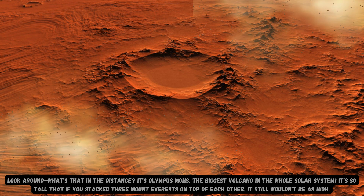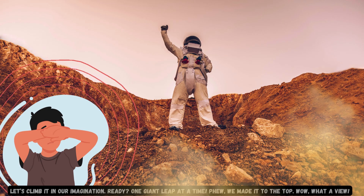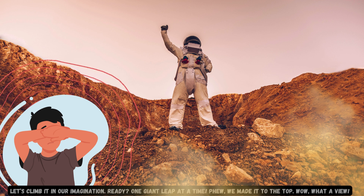Look around — what's that in the distance? It's Olympus Mons, the biggest volcano in the whole solar system. It's so tall that if you stacked three Mount Everests on top of each other, it still wouldn't be as high. Let's climb it in our imagination. Ready? One giant leap at a time. Phew! We made it to the top. Wow, what a view.